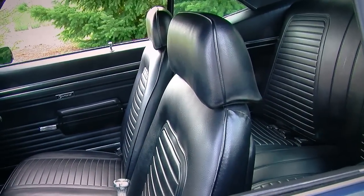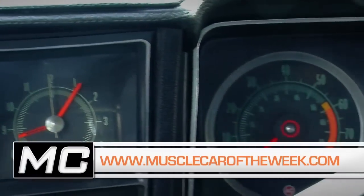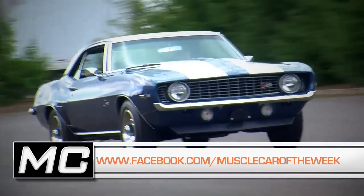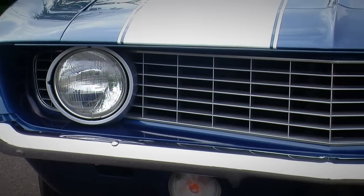You'll find more pictures of this cool dusk blue Z28 on our website at Muscle Car of the Week. We've got a YouTube channel — if you subscribe there you'll never miss an episode. And if you're on Facebook, we've got a page where you can share all these cool cars with your muscle car loving friends.